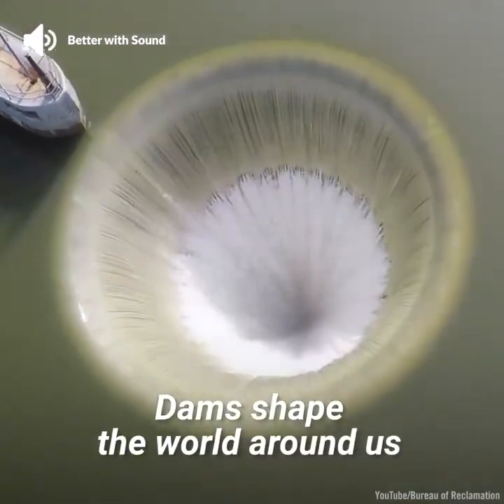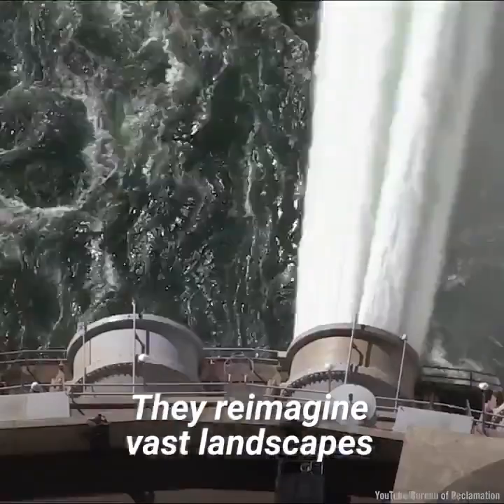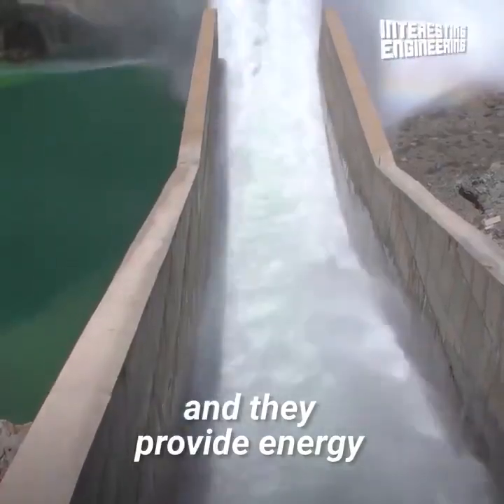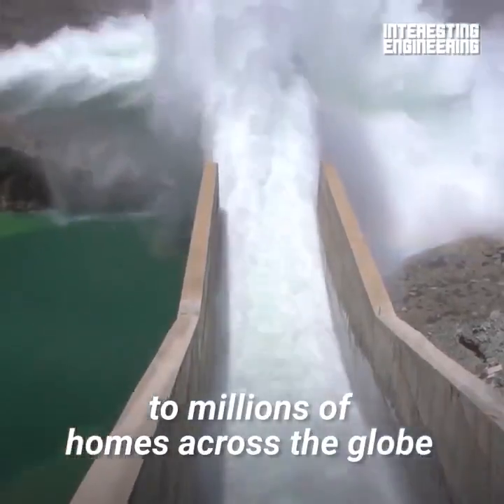Dams shape the world around us. They reimagine vast landscapes by repurposing rivers and they provide energy to millions of homes across the globe.